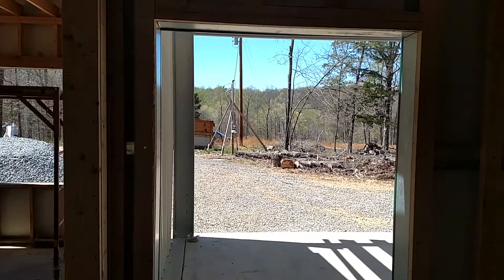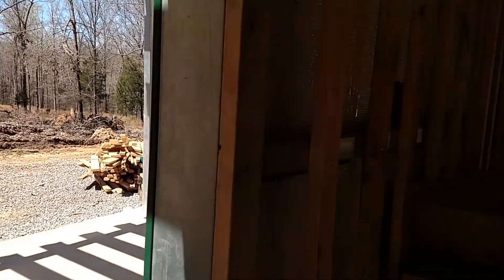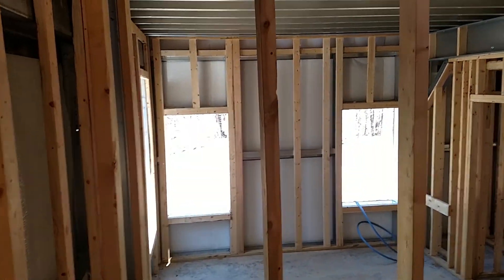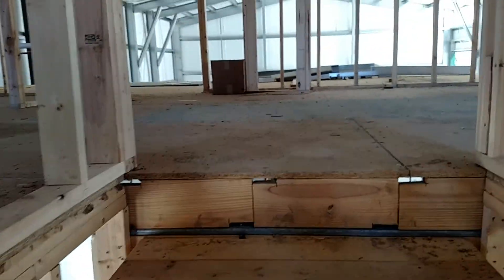This window really turned out pretty cool. You'll come down the stairs and see out over there. So we'll go upstairs now.